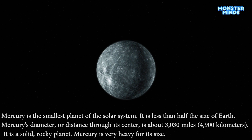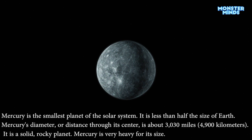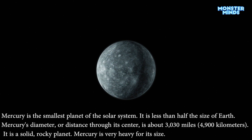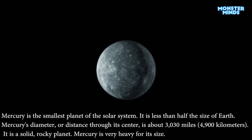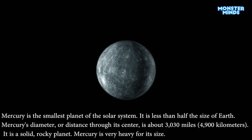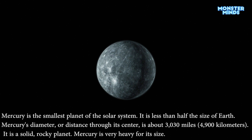Mercury is the smallest planet of the solar system. It is less than half the size of Earth. Mercury's diameter, or distance through its center, is about 3,030 miles, or 4,900 kilometers. It is a solid, rocky planet. Mercury is very heavy for its size.